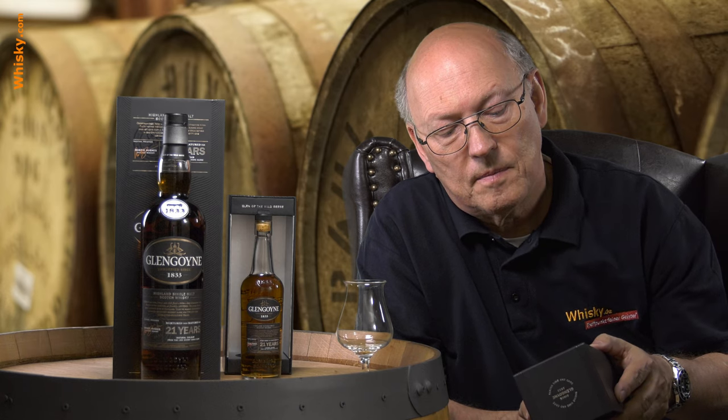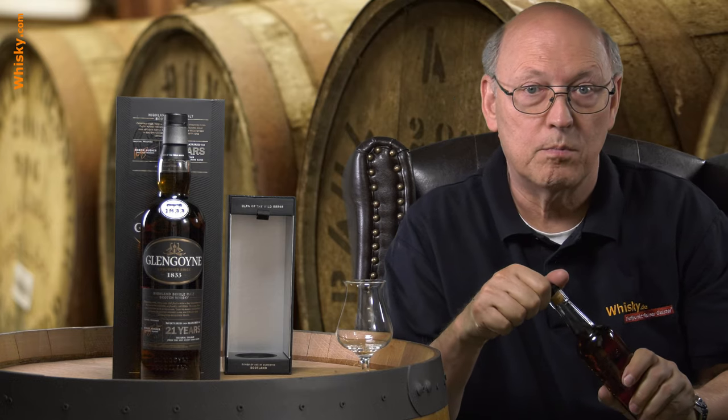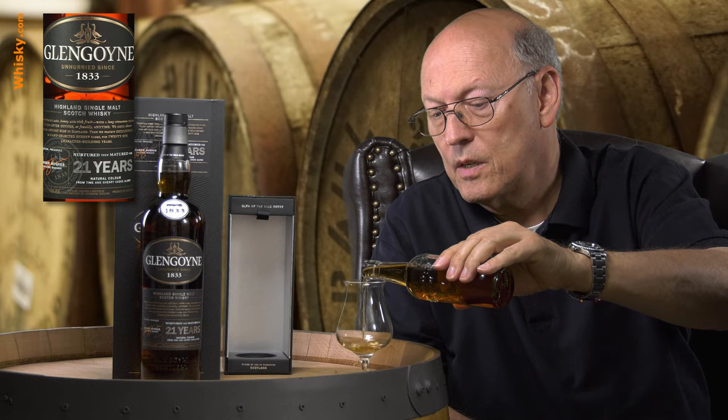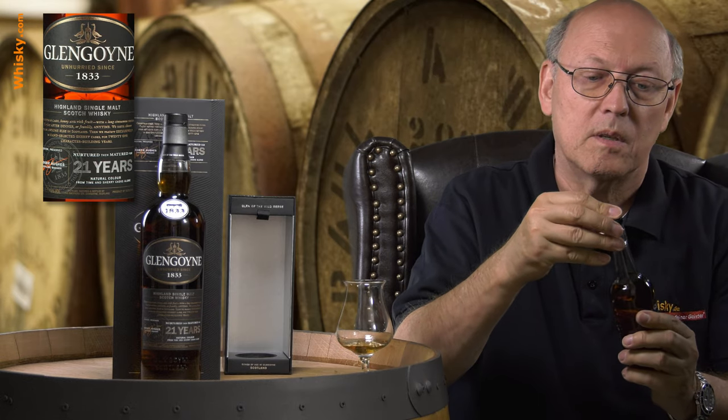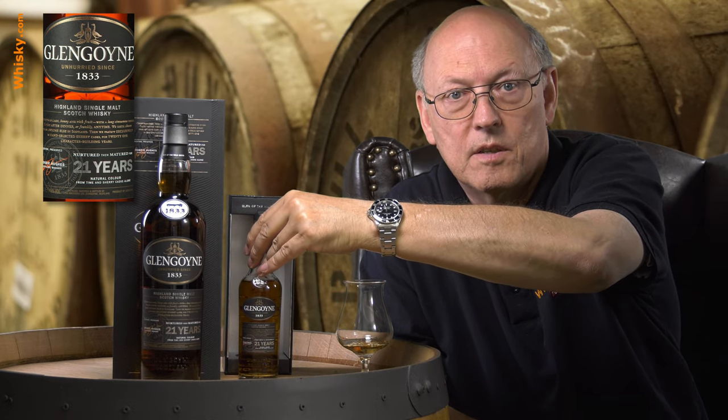They mature exclusively in hand-selected sherry casks for 21 character-building years, natural color from the time in sherry casks alone. I'm happy that I don't have to open this expensive huge bottle — I have a small one, 0.2 liters. No idea what it costs on the market, but 0.2 liters is just the right amount to get familiar with the whisky. A miniature at 0.1 is hardly enough — 0.2 is just the right size.